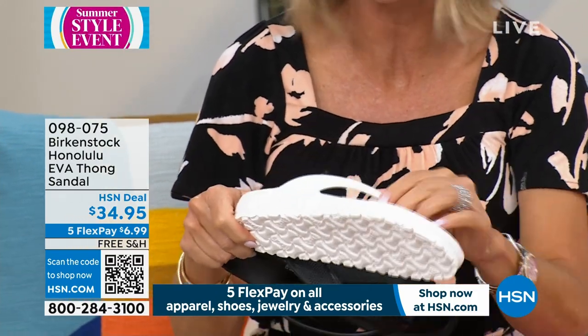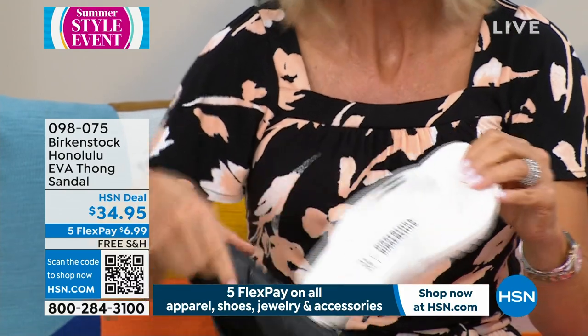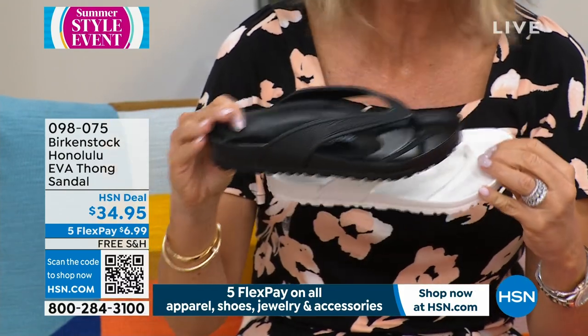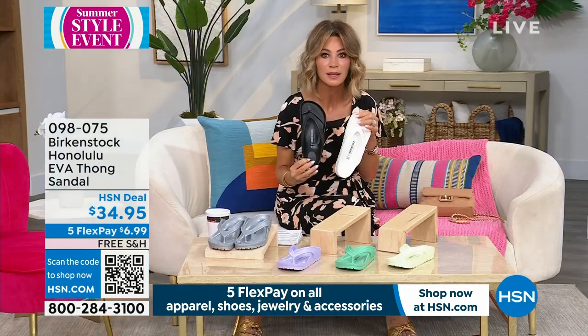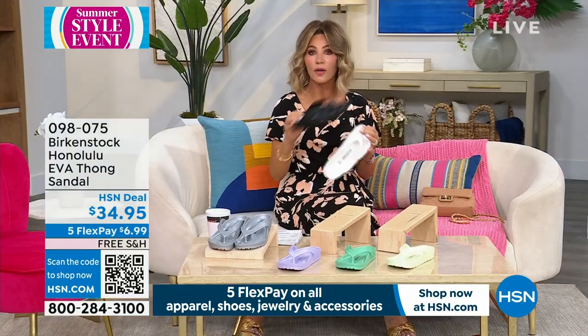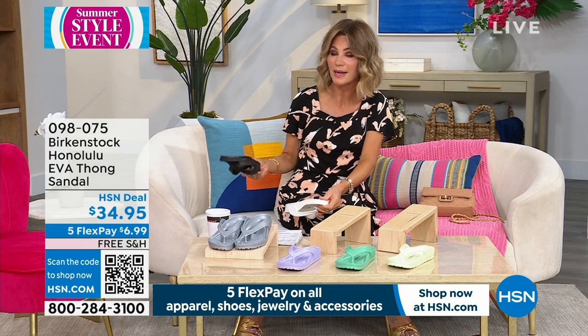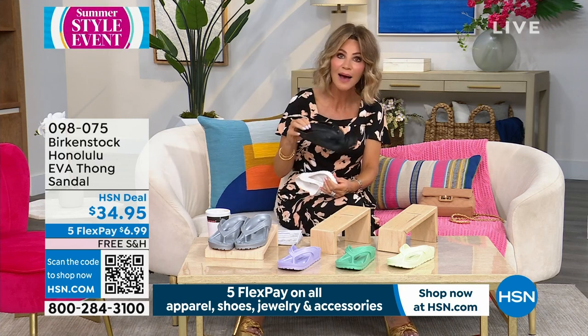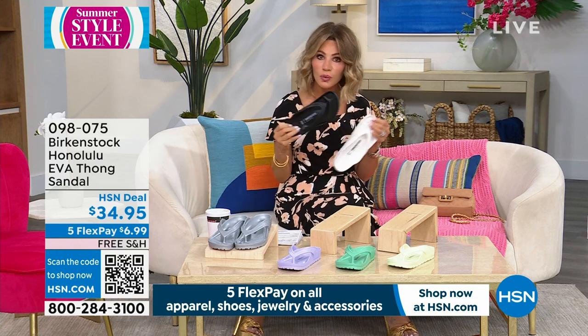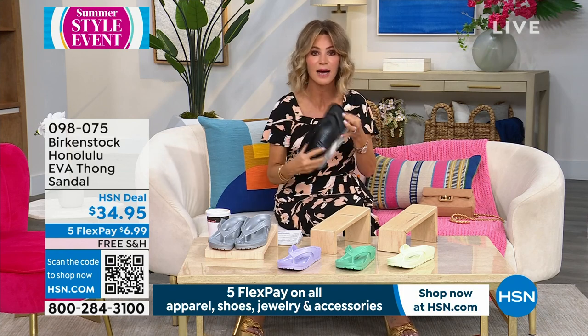This is everywhere here in Florida — this has got to be the hottest shoe. Even at my mom's club, this is what all the girls are wearing. If you want to get it, it's $6.99. We have all the colors, all the sizes. Don't forget if you're a six and a half, you're going to order six/six and a half — that's one size. It's dual sizing where the whole size and the half size are in one.